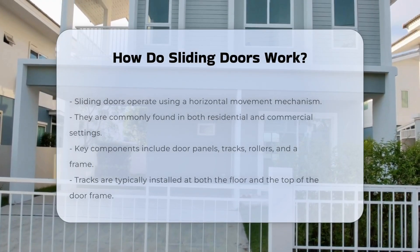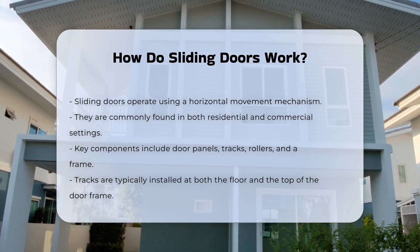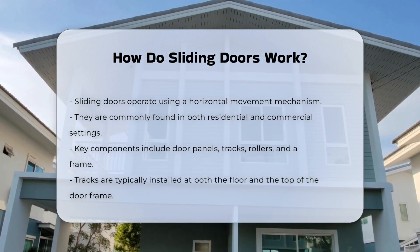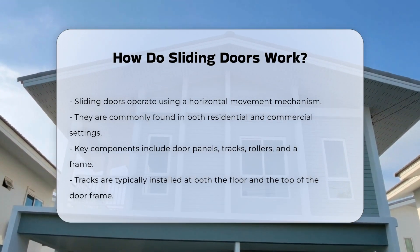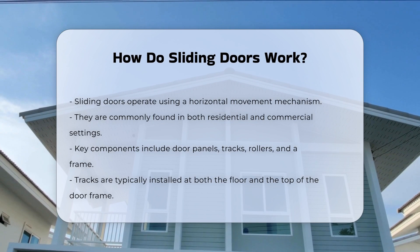Sliding doors operate on a simple yet effective mechanism that allows them to move horizontally. They are commonly used in residential and commercial spaces. The primary components of sliding doors include the door panels, tracks, rollers, and a frame.